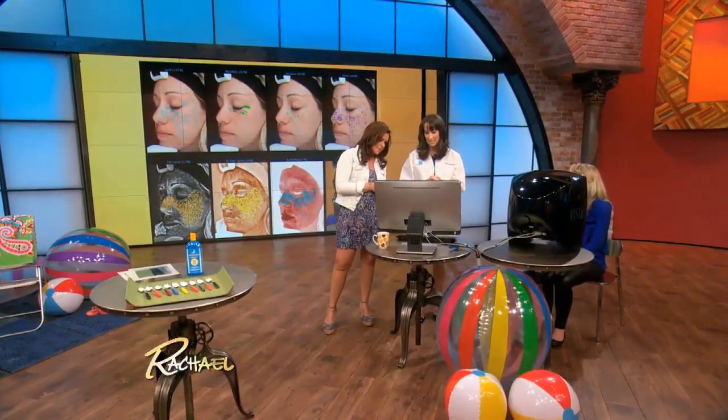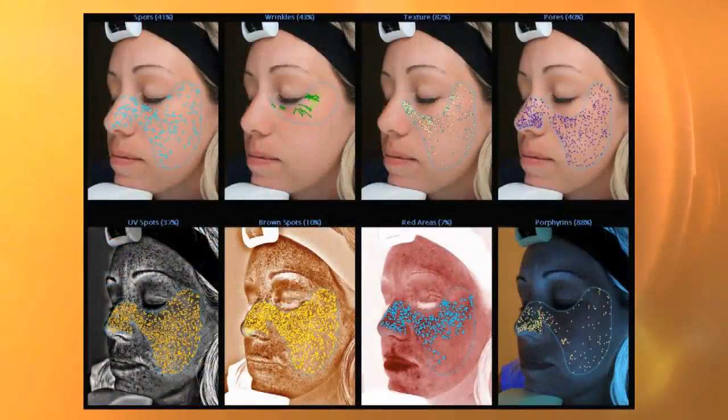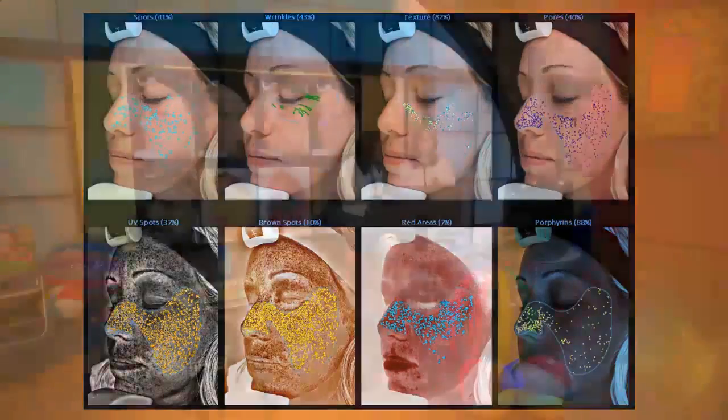So here's the analyzing. That's so cool — it's pretty neat, right? It's like going to eight different specialists. Exactly, and what's interesting is it's gonna compare Christine's sun damage to other people her age, so we're looking right now at the eight different pictures.